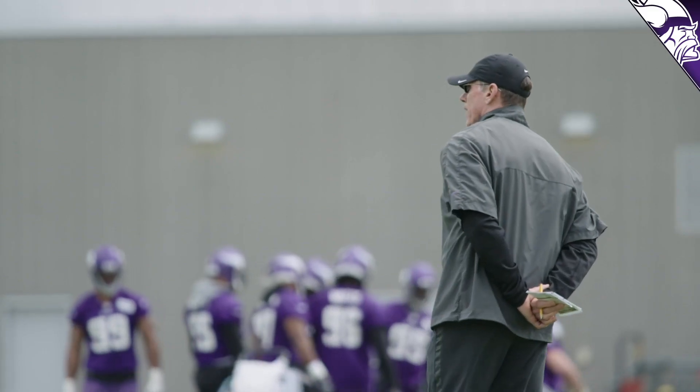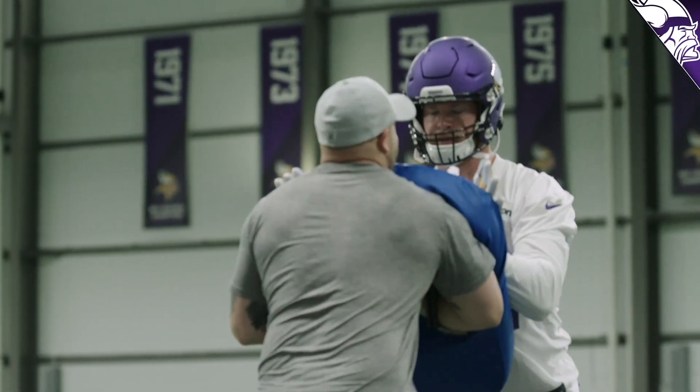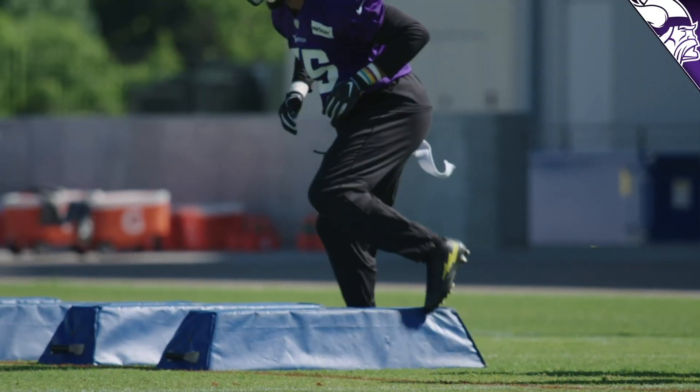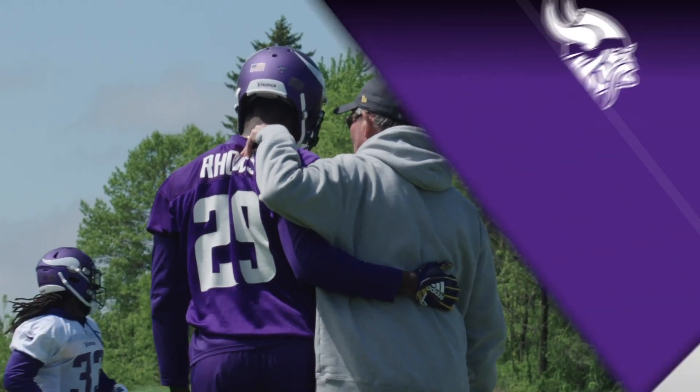We've got a sense of kind of where this team is, but now we actually get to see them play real football, get the pads on. And I know with the leadership of Coach Zimmer to get our edge back, we look forward to a very successful season.